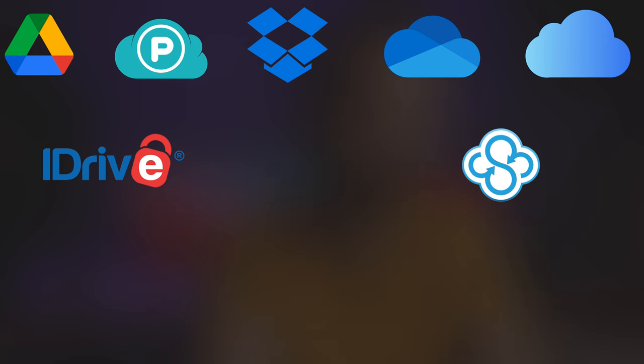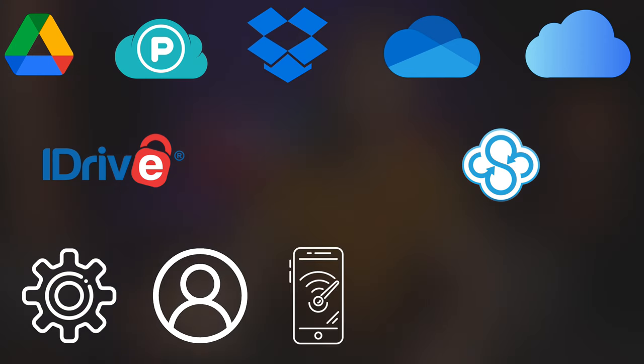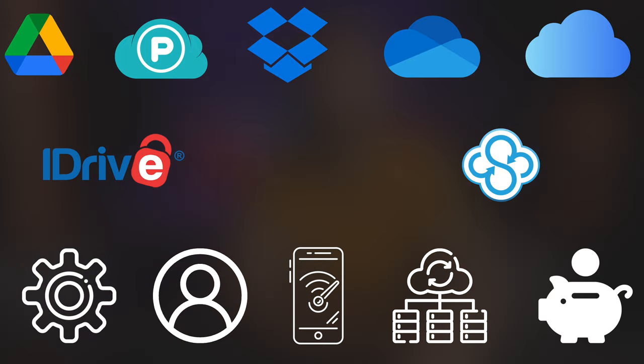There is a huge amount to get through, so let's get straight to today's video. For each of these services, we are going to be looking at features, user experience, transfer speeds, backup and retention, and pricing. These are services you can use to store your files and folders, videos, documents, across Mac, Windows, and mobile devices. We'll also be making a separate video shortly about the best storage to use specifically for your phone's camera roll for pictures and videos.